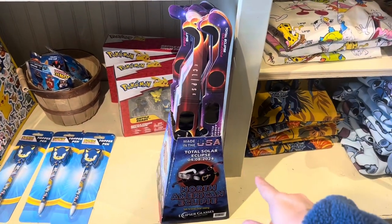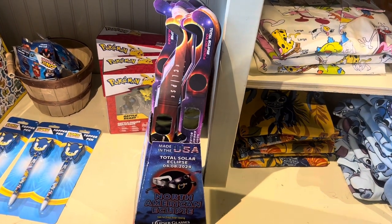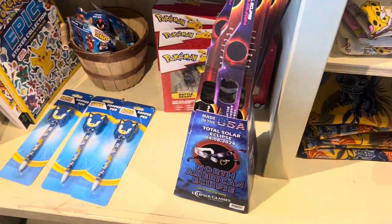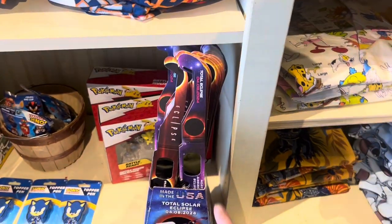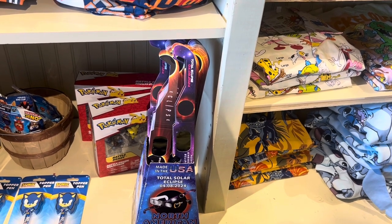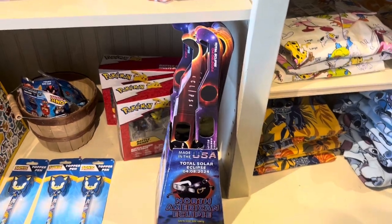The total solar eclipse is coming up on April 8th. They've got your glasses here at Cracker Barrel — I don't see a price, but important if you need solar eclipse glasses. Come to Cracker Barrel! I know they also have them for sale at Walmart as well.